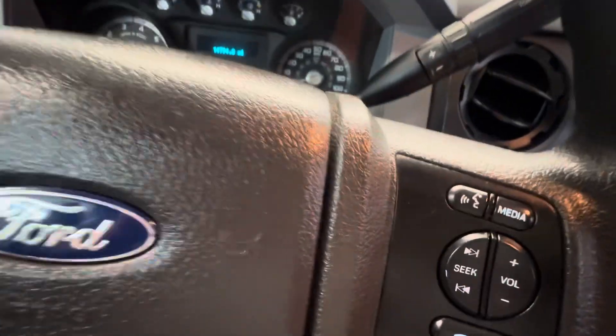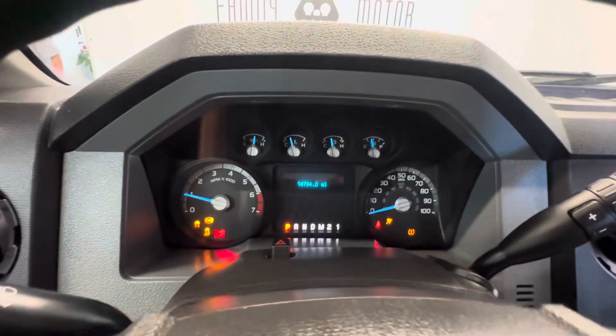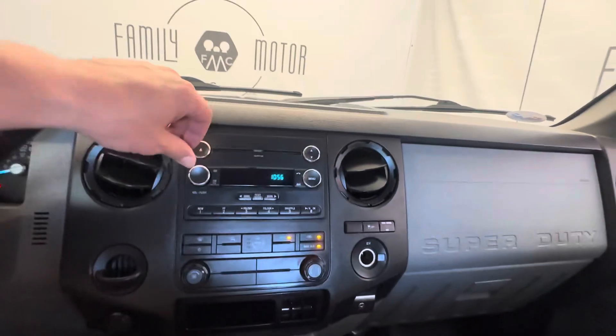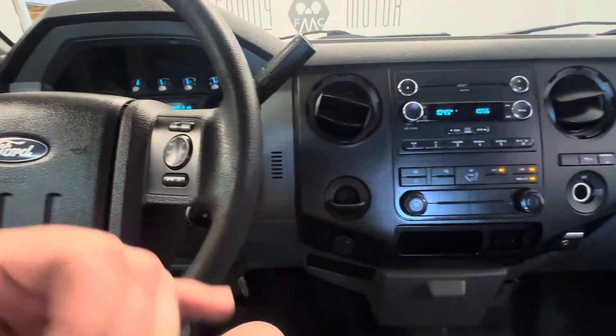The upholstery is in great shape. Let's go ahead and fire it up — purrs like a kitten, as it ought to with only 14,700 miles on it. Nice little radio, cruise control, Bluetooth phone system.